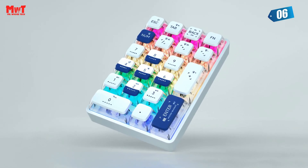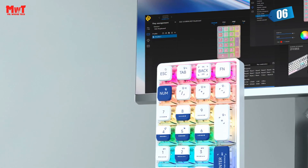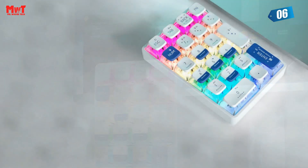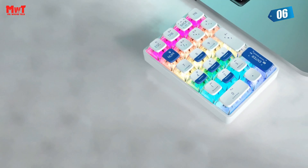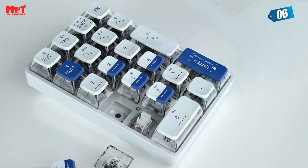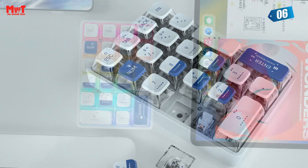And here's a game changer — the K21 is hot swappable. Say goodbye to fixed switches and keycaps. With 3-pin and 5-pin compatibility, you can customize your keyboard's feel and sound to match your preference. The K21 number pad also supports macro settings, allowing you to create a personalized keyboard experience through the custom software.